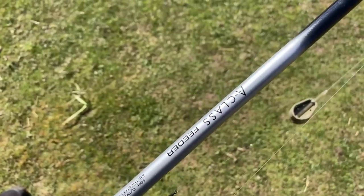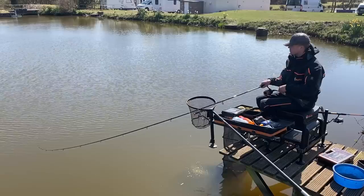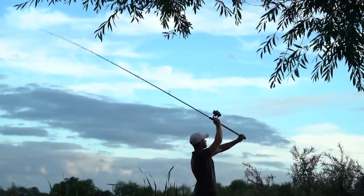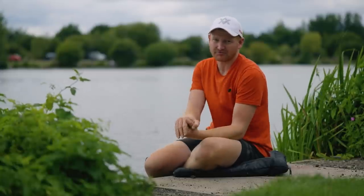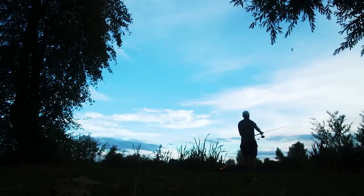Here we've got the first prototypes of the new A-Class range - a range of rods we're looking to develop to cover every aspect of float and feeder fishing. Brilliant rods for catching a mix of fish, from ide to skimmers to carp, no problem at all. Stepping it up to the beasts in the range, we've got a 12 foot two-piece distance method feeder rod with some real backbone for bagging up, casting a long way - you can cast up to 80 gram with that one.